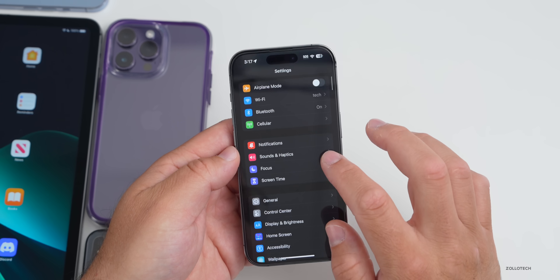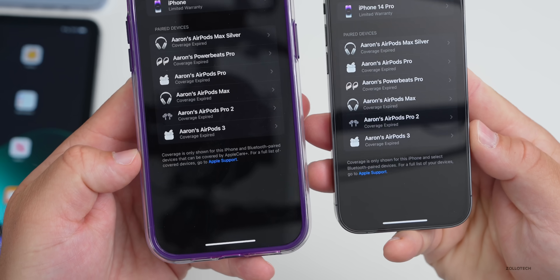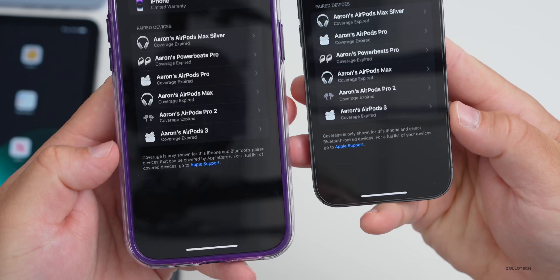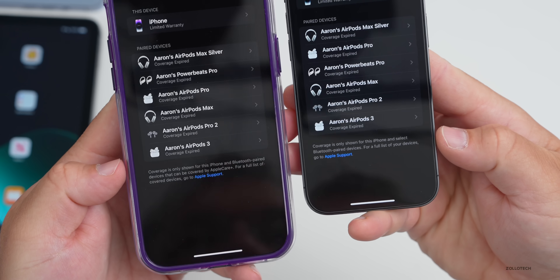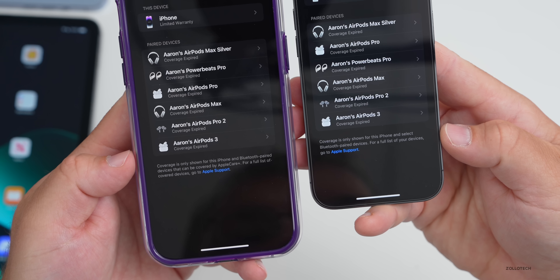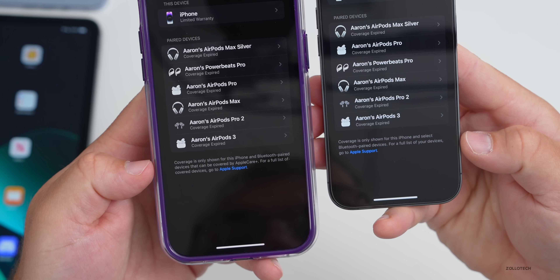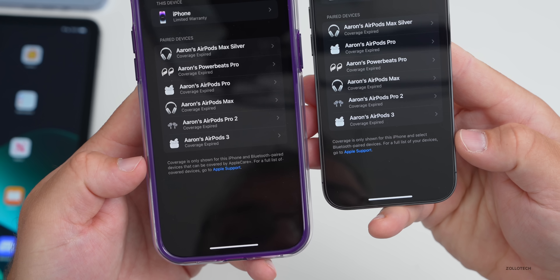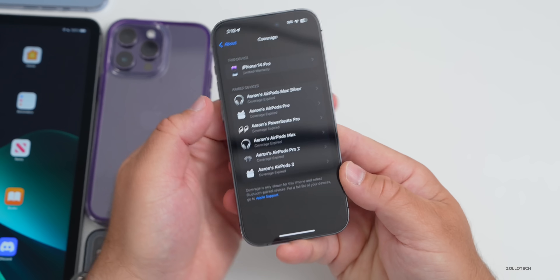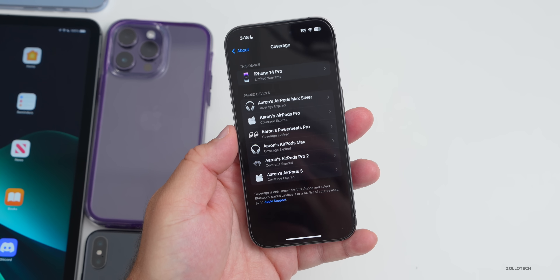There's also a small wording change in Settings > General > About > Coverage. Comparing iOS 16.5.1a on the left to beta 5 on the right, the wording changed slightly. It now says 'Coverage is only shown for iPhone and select Bluetooth paired devices. For a full list of your devices, go to Apple Support.' Before it said 'coverage is only shown for iPhone and Bluetooth paired devices that can be covered by AppleCare+.' They're just refining and reducing the wording.